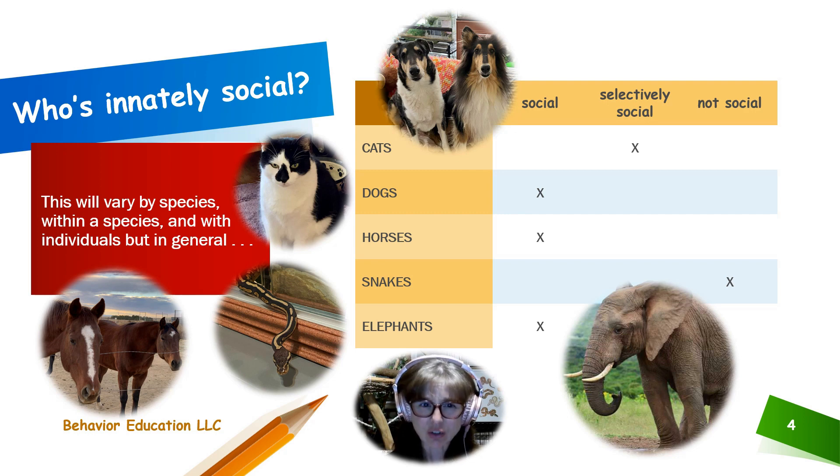Sociality is going to vary by species and within a species, because you're always going to have outliers. You may have a species that's extremely social in general but have a few individuals who don't want anything to do with others — I can name a few humans like that. You might also have a species that's very solitary but have one individual that likes being with others. In captive management especially, sociality can vary significantly with individuals.